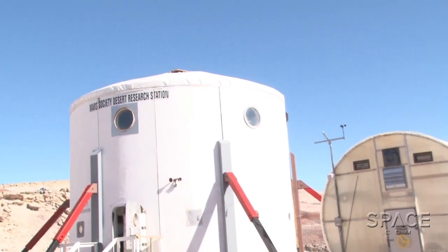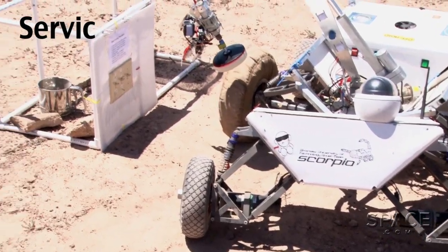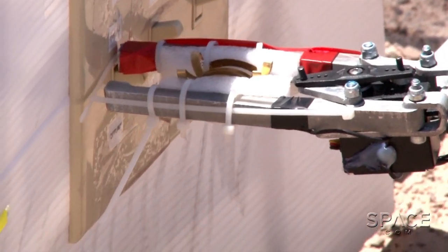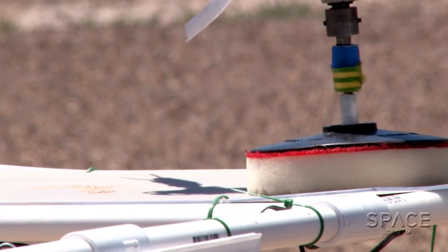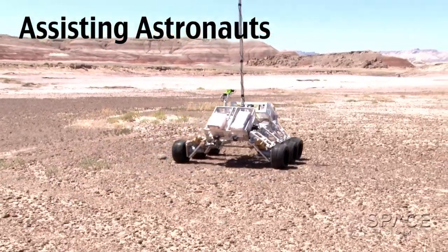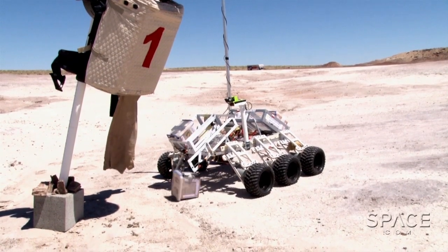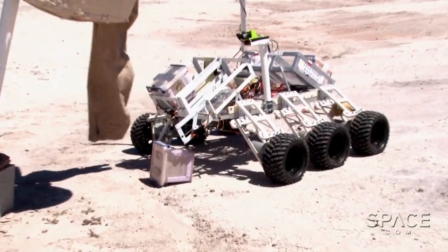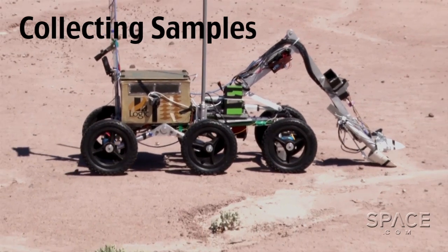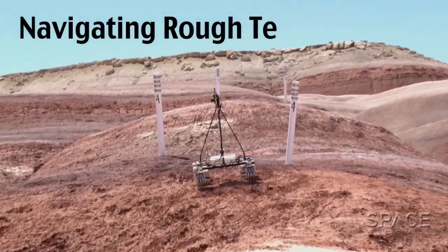Each rover has four timed tasks to tackle in the desert and around the Mars Desert Research Site: servicing equipment, assisting astronauts, collecting samples, and navigating a rough terrain obstacle course.